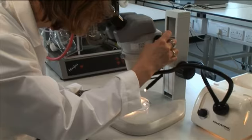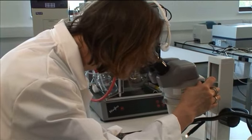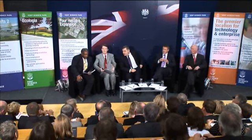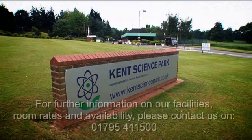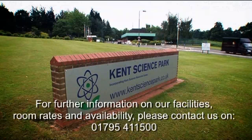The facilities for hire at Kent Science Park are second to none in the region and they provide an impressive location to hold your important event, meeting or training programme. Our on-site team would be delighted to welcome you and your delegates to our impressive Science Park.